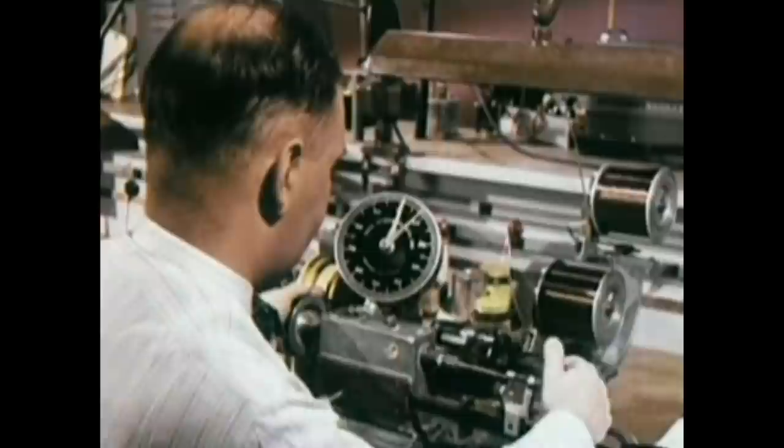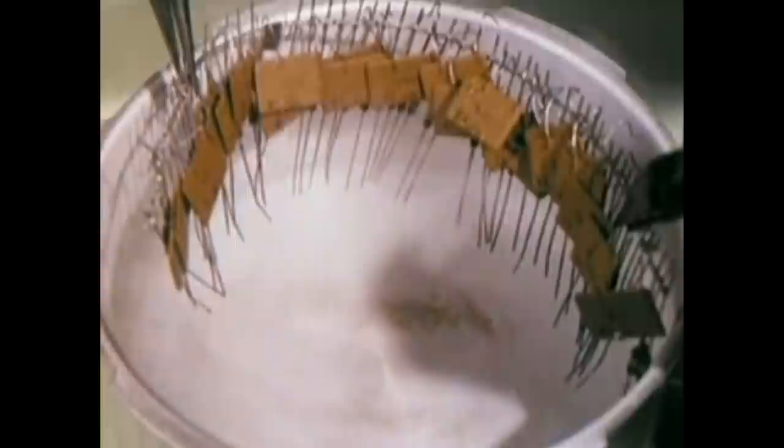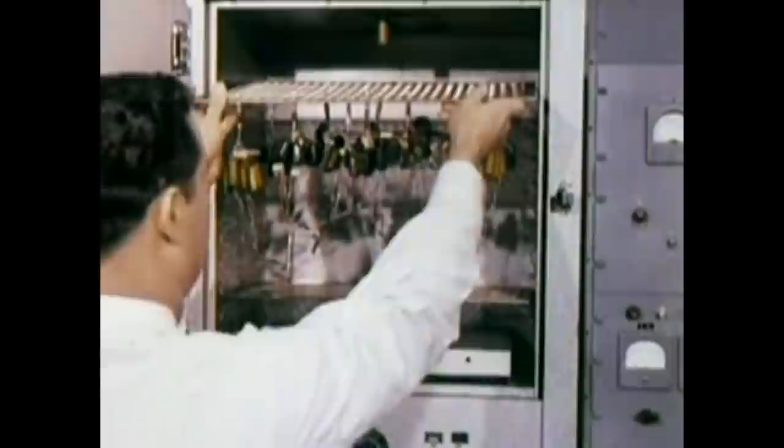Before manufacturing, prototype coils are handmade and then subjected to exhaustive tests. Some components are even tested under steam pressure to simulate extreme heat and humidity and then electrically retested. Only after proving conclusively that they can function effectively under conditions far worse than those they will be subjected to in the average home are electrical components okayed for production.